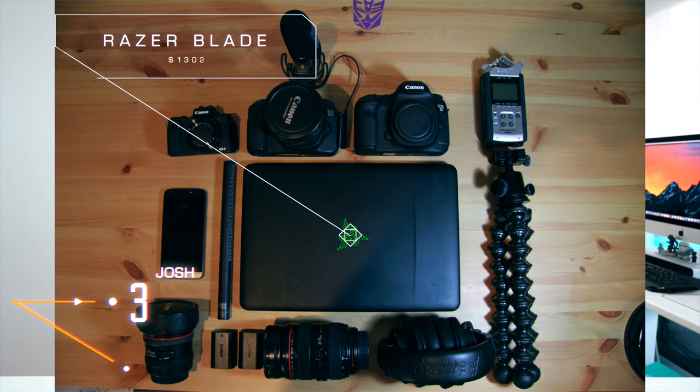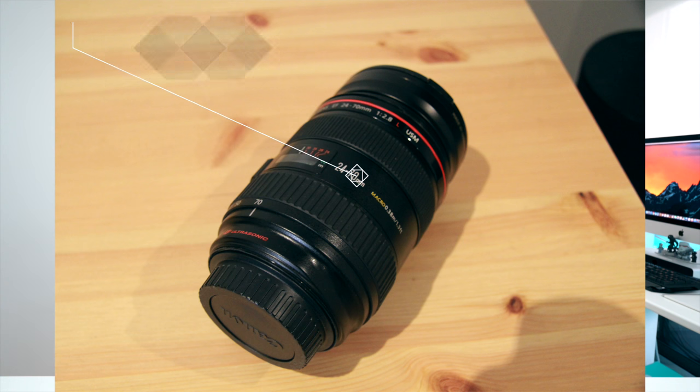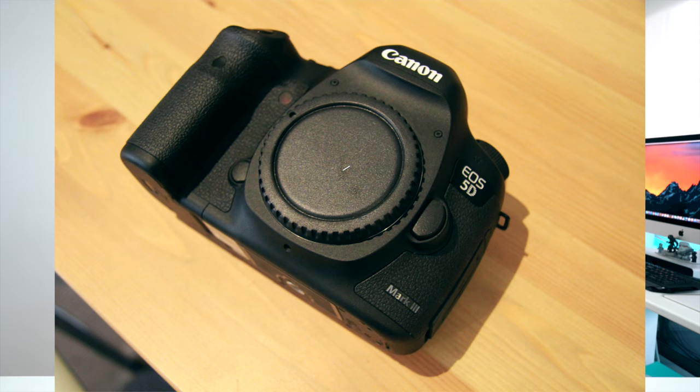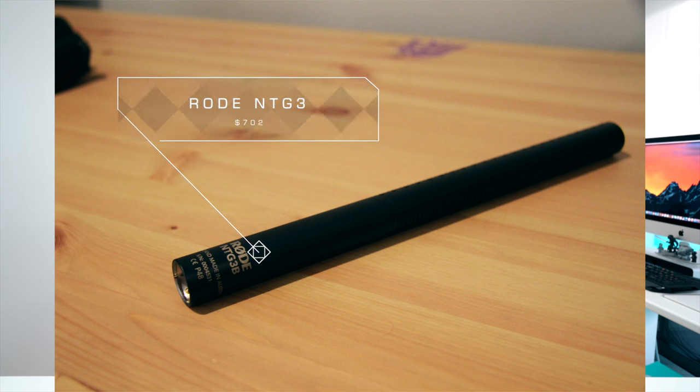Switching on over to our third entry, which is Josh. He has a Razer Blade as his main computing laptop of choice — solid piece of kit. For audio, he's got a Zoom H4n. Lenses, we're switching on over to some L-Glass 24-70mm f/4. Camera, he's got a 5D Mark III — let me know if you're upgrading to the Mark IV. You also have a 60D with a 10-20mm lens that looks like your vlogging setup, and a Rode NTG3 for a microphone — nice audio quality.